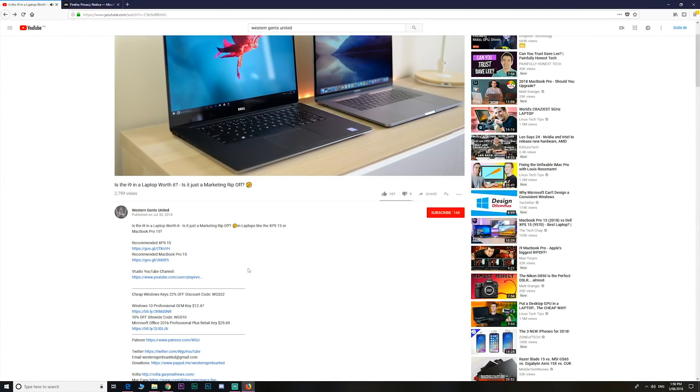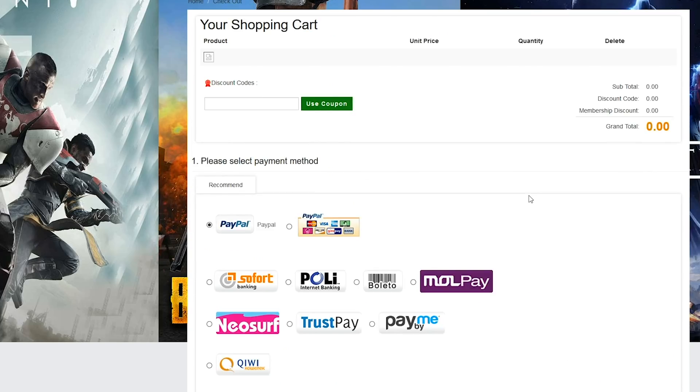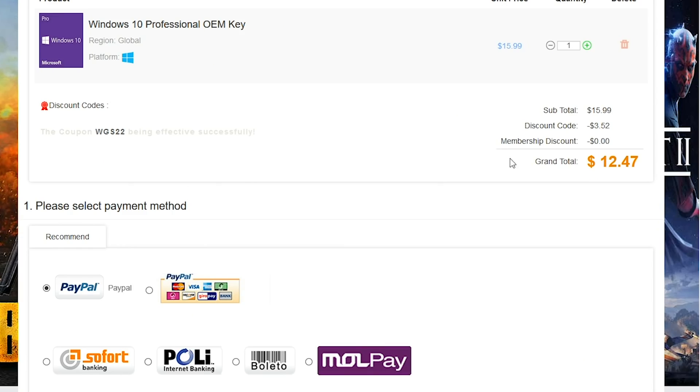I have a deal for you guys: if you're stuck with Windows Home and you want to get Windows Pro, or you just want cheap Office keys, gaming keys, or gift card vouchers, head on down — look in the description for the links and a discount code to get even more of a discount.